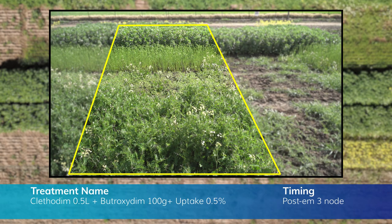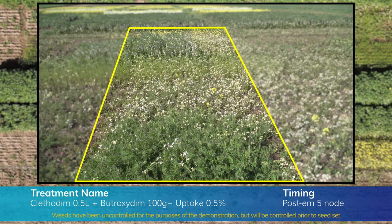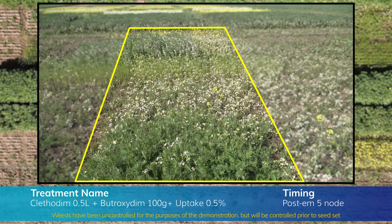We've used Select and Factor at two post-emergent timings so far — three node and five node. Neither timing has caused an impact on any of the crops, but we can expect to see some from our next timing during flowering. As you can see from the three node timing, there's a bit of a radish patch which this treatment has absolutely no impact on. Group A's of course rely on contact. Some SFS work a few years ago has shown a significant increase in clethodim efficacy by changing nozzle type and droplet size.